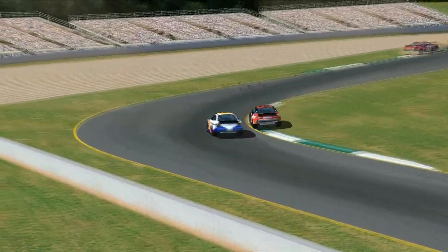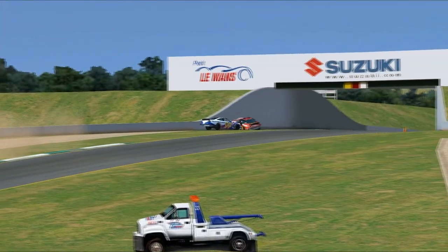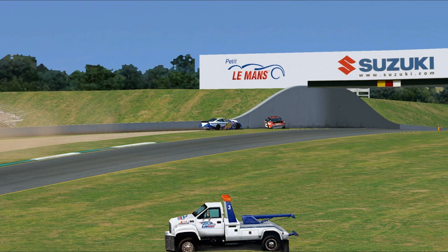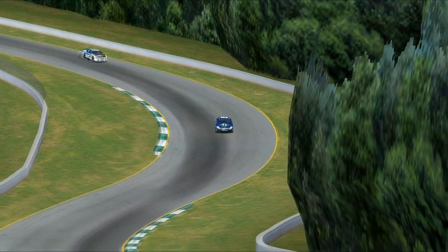Casey Lester tries to get around Gaspar de Souza — de Souza jumps the curb and defends aggressively. Casey Lester has none of it and takes both of them into the bridge, taking both out of the race from 16th and 17th place. Casey Lester was looking pretty good on debut, but unfortunately it wasn't meant to be.